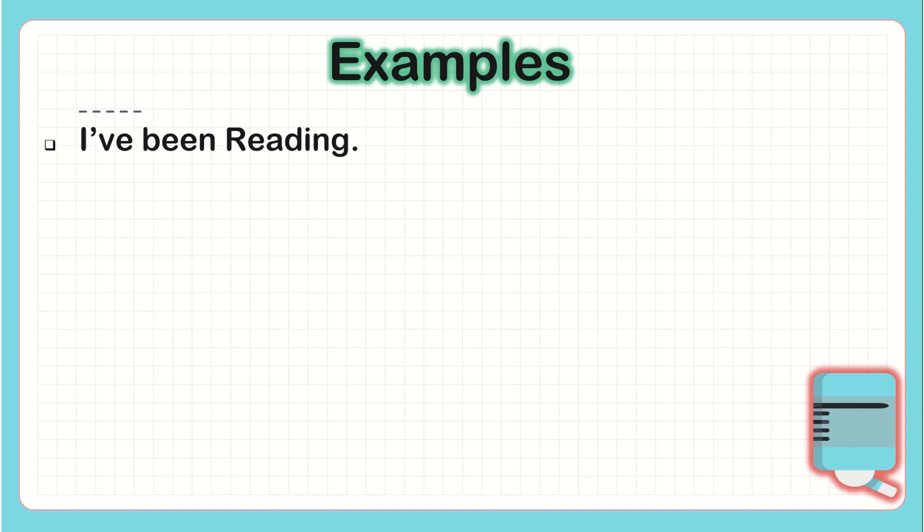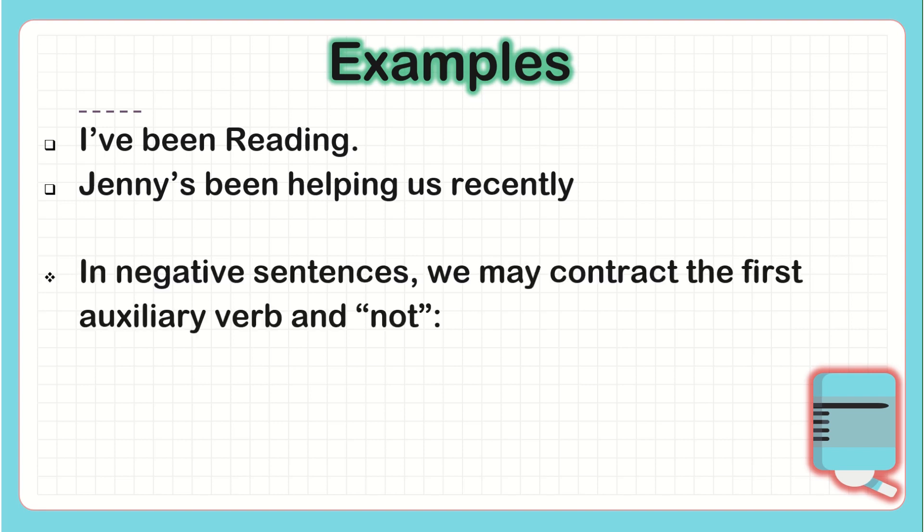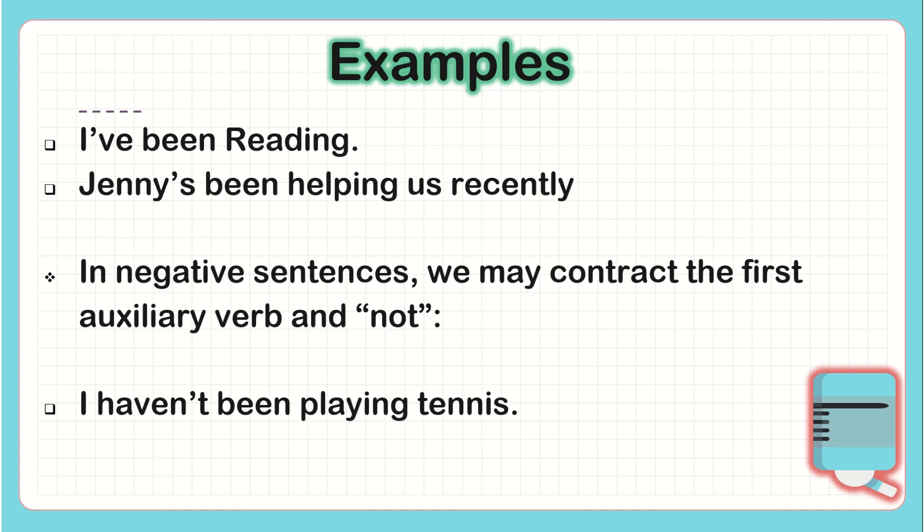Examples of contractions: 'I've been reading.' 'Jenny's been helping us recently.' The contraction is made between the subject and the first auxiliary. In negative sentences, we may contract the first auxiliary verb and 'not': 'I haven't been playing tennis.' 'She hasn't been playing tennis.'